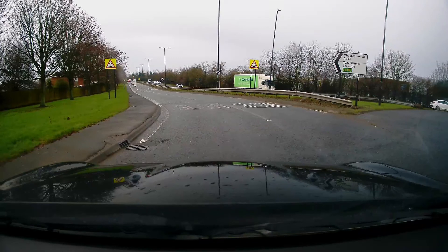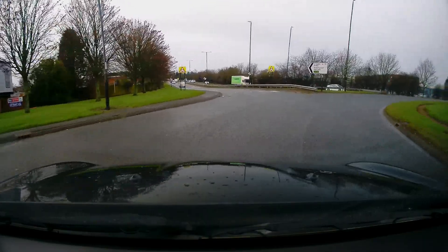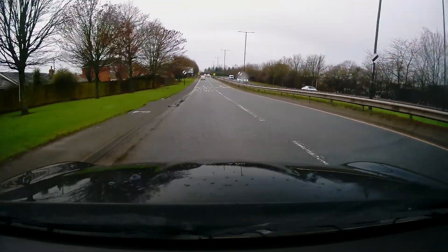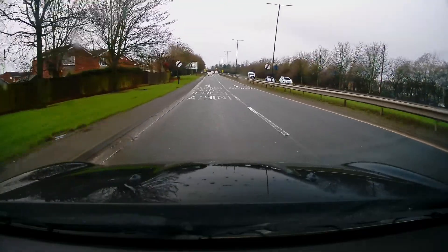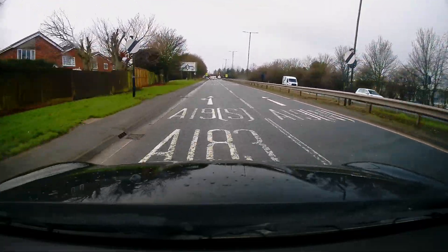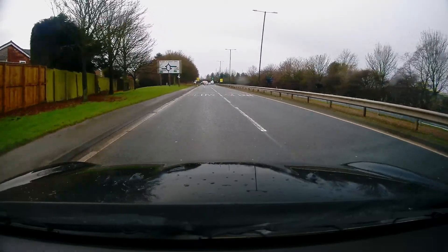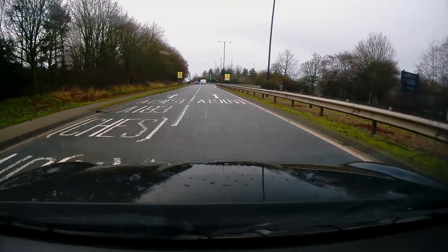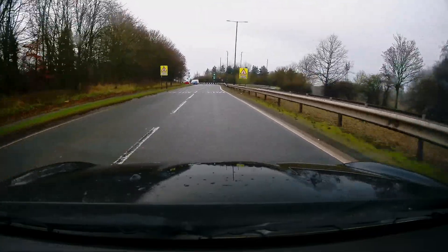Let's try the same roundabout but this time we're going to use the right lane. Remember, either lane is acceptable. Check the middle and right mirror and see if it's safe to give a signal. If you see one car overtaking, don't put the signal on — let it draw level with you, then signal to move over.